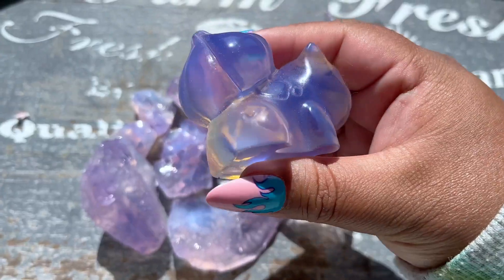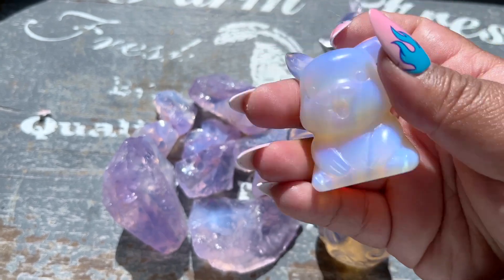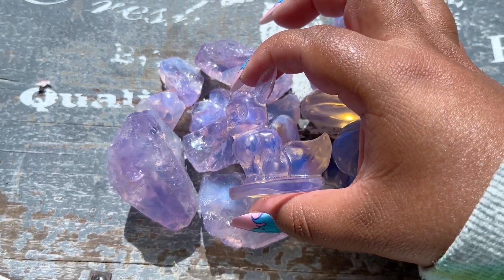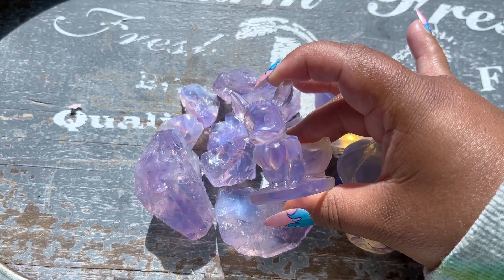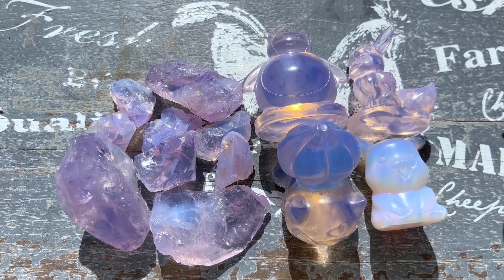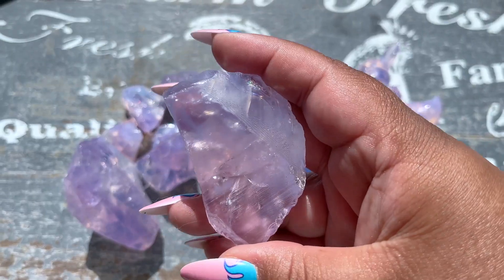I have some opalite here in Pokémon form — this is the purple-pink opalite, and we have this more blue opaque opalite as a Pikachu. These are obviously glass opalite pieces and you can see they're very translucent, very similar to the lavender moon quartz — they look almost identical on screen. So it makes you question: is this fake or is it real? It is real!